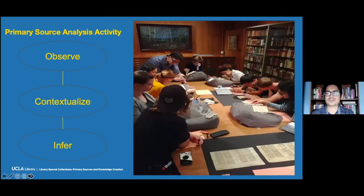I'm going to briefly go through what we do with the primary source analysis activity and how this connects to active learning. There are three basic steps: observe, conceptualize, and infer. Observe is the first step where we encourage students, when working with a primary source — whether that's a book, a record, a document, a photograph, or whatever the case may be — to just gather basic information about what it is. If they're looking at a book, for example: who created it, who's the author, what year was it published?